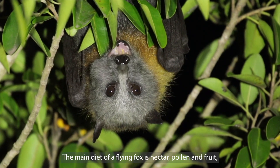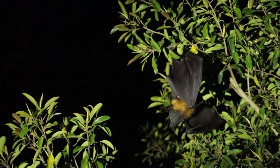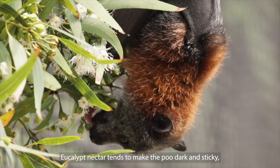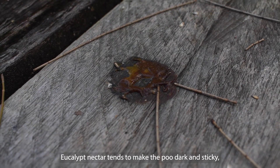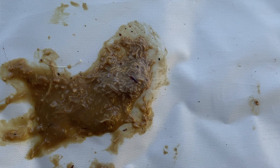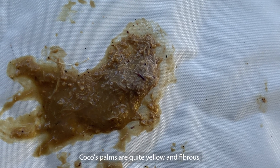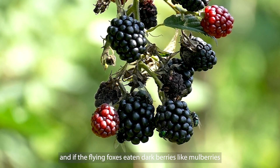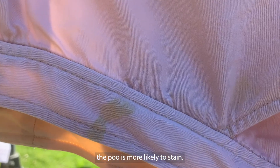The main diet of a flying fox is nectar, pollen and fruit, and their poo changes a lot depending on what they've eaten. Eucalypt nectar tends to make the poo dark and sticky. Fig poos are drier and seedy looking. Cocos palms are quite yellow and fibrous. And if the flying fox has eaten dark berries like mulberries, their poo is more likely to stain.